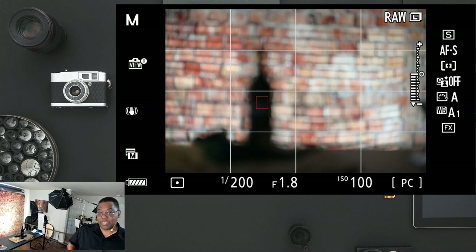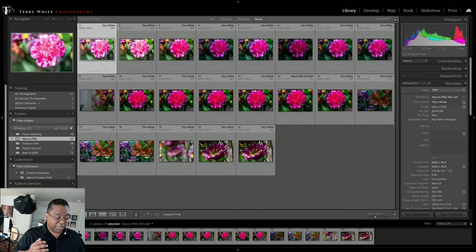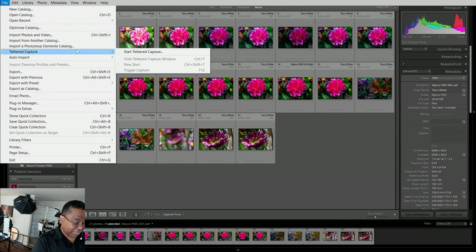Let's get started with the computer part first, then we'll get to the lights. I'm switching over to my desktop — these are images from our last photography shoot where we did macro photography. I'll go to File, come down to Tethered Capture — this is Lightroom Classic, by the way. There are two versions of Lightroom on the desktop: Lightroom Classic and just Lightroom. Lightroom Classic has tethering, which lets me connect a long cable from the camera directly to the computer. The other Lightroom doesn't have that feature yet.